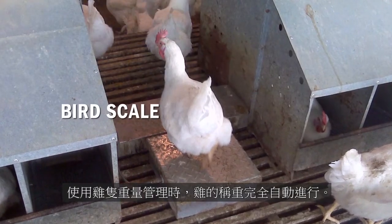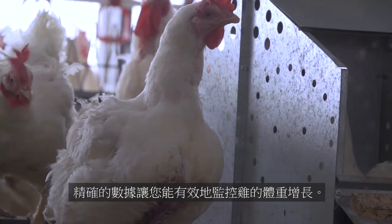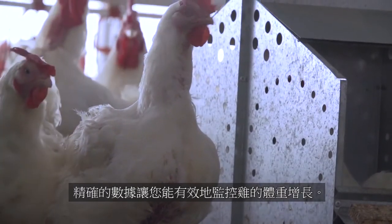With the EDGE Bird Scale, weighing birds is completely automated, delivering accurate data that allows you to monitor weight gain.